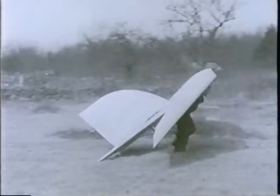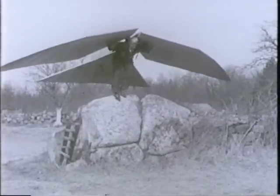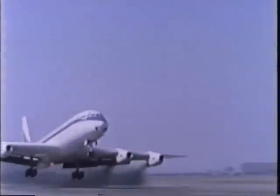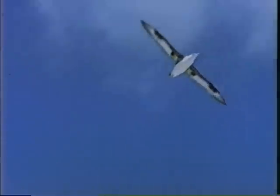Since earliest times, man has wanted to fly — to imitate the birds. Finally, after centuries of fruitless effort, man has been able to do just that. But once again, only because nature had it first. And speaking of birds, nowhere in the world do we find a more interesting variety than on the islands of Midway.